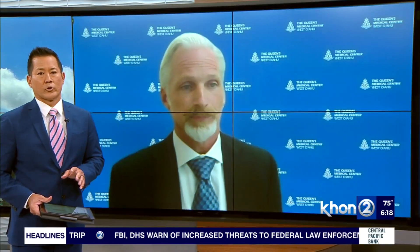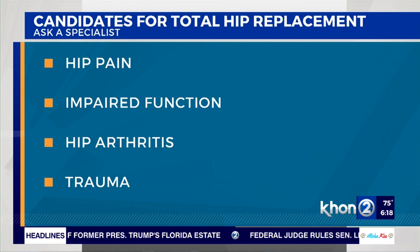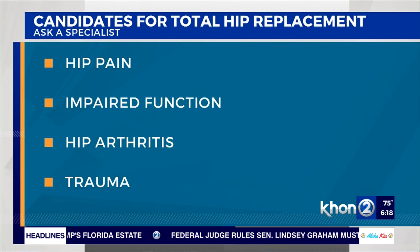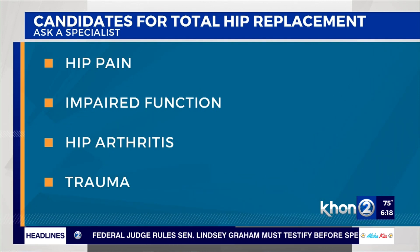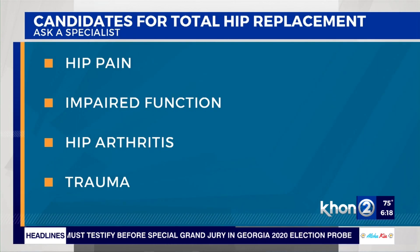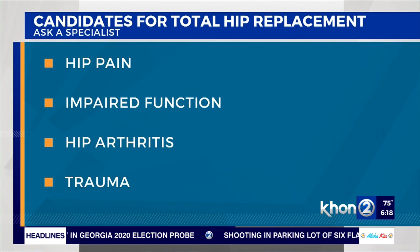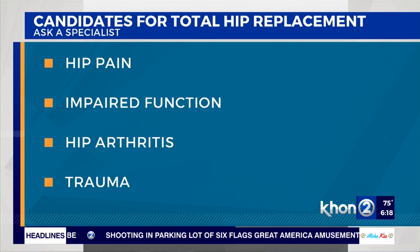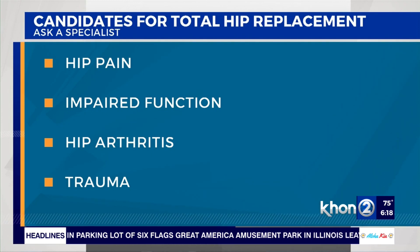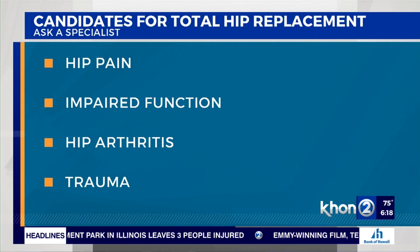Who is a candidate for total hip replacement? Patients with arthritis are candidates. Patients typically feel pain in their groin, have limited ability to walk, and may need a walker or a cane. They may need pain medicine daily, and their activities of daily living are limited. There are characteristic radiographic findings of hip arthritis, which include the loss of hip joint space and the formation of bone spurs. Some patients who suffer trauma to the hip socket or the upper part of the femur may also be candidates for total hip replacement.